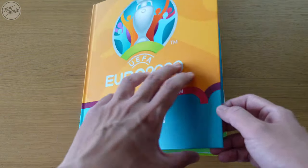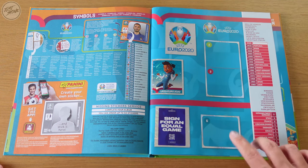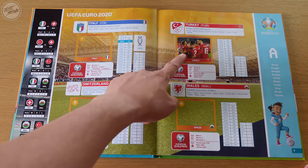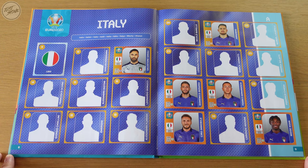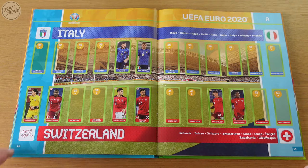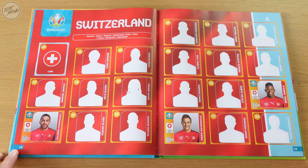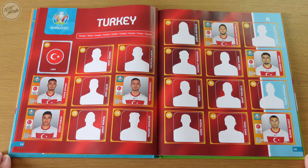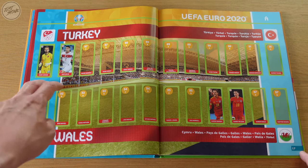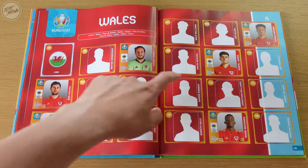Let's take a look at the album. Since last time, the first page has remained the same — we still need the double one and number six. This page is also still the same, we've only got the Turkey one, so we still need Italy, Switzerland, and Wales. For Italy we now have six, we've got Immobile. On the small sticker page we've got two for Italy and six for Switzerland. Switzerland is still doing pretty poor, we've only got three in total. Turkey we've now got six stickers, and on the small sticker page we've only got two for Turkey and two for Wales. For Wales we've now got six — we last got Ben Davies and Daniel James.